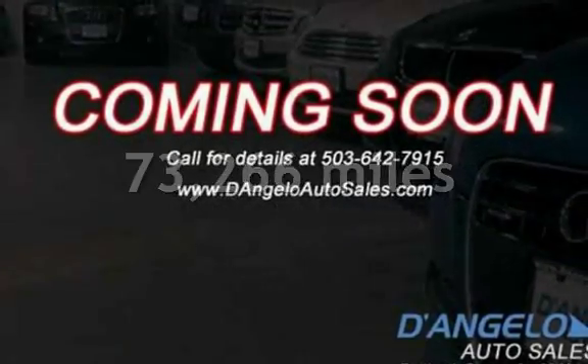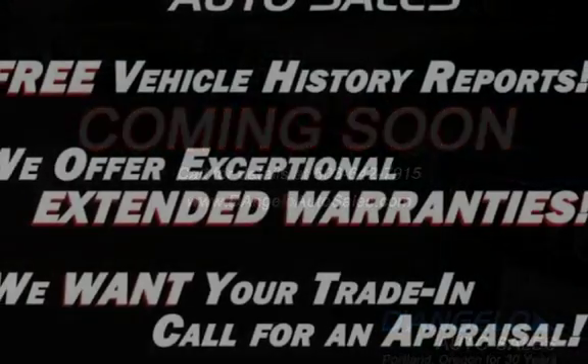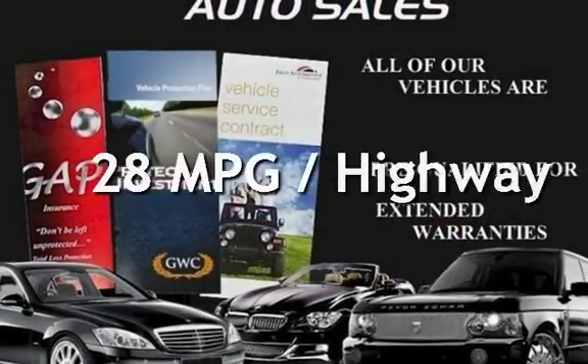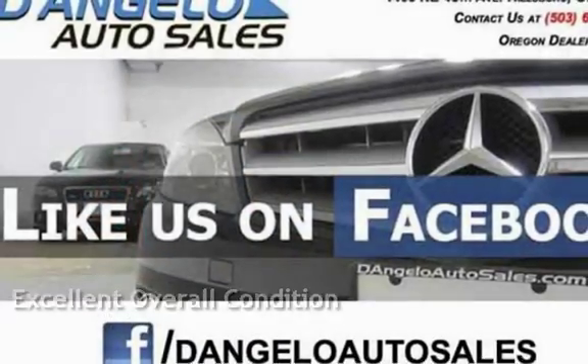This Audi has less than 74,000 miles on the odometer. Estimated fuel economy for this vehicle is 22 miles per gallon in the city and 28 miles per gallon on the highway. This vehicle is in excellent overall condition.